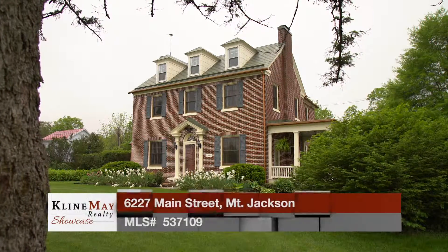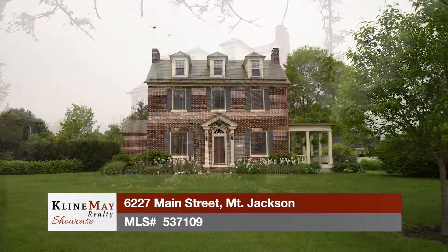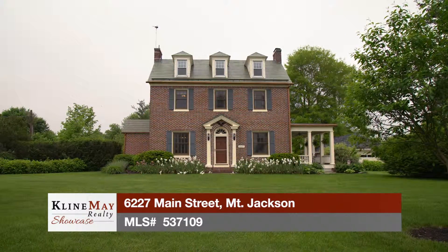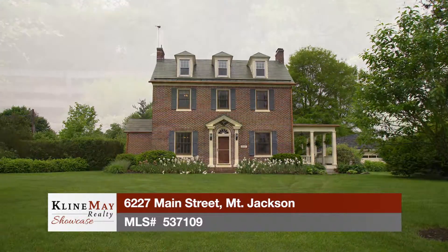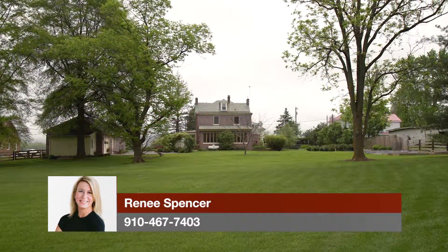Welcome to our historic home located at 6227 Main Street, known as the Teisinger Mansion, which was built by William Teisinger in 1929. This all-brick home sits on one acre of land with meticulously maintained gardens and an expansive lawn that allows for exceptional mountain views.